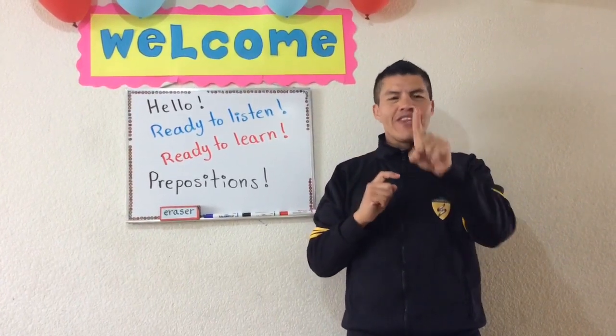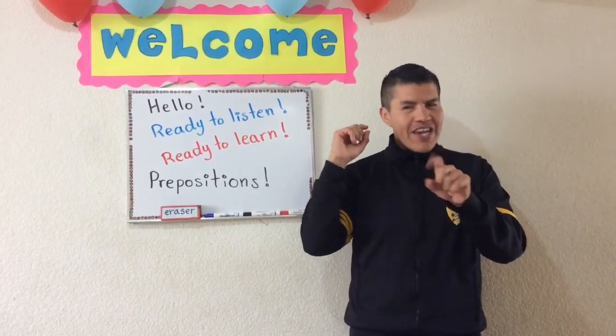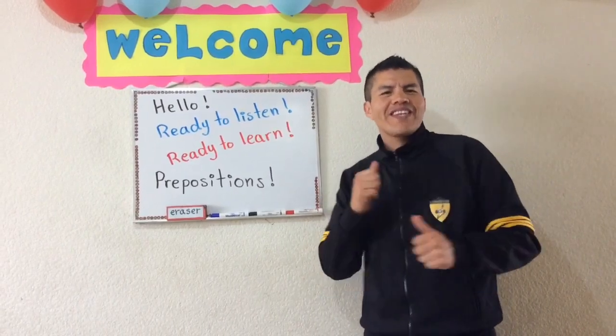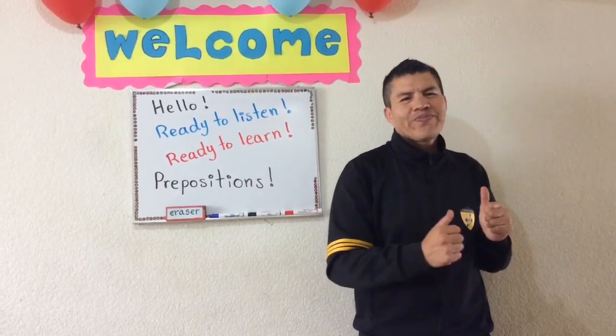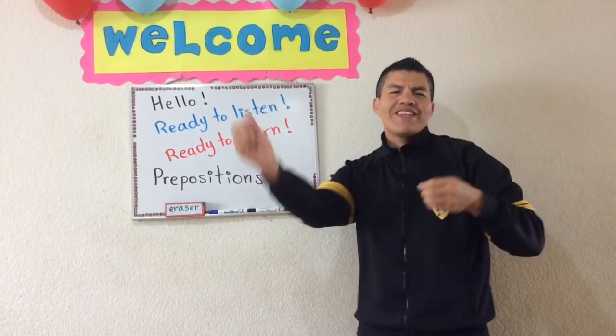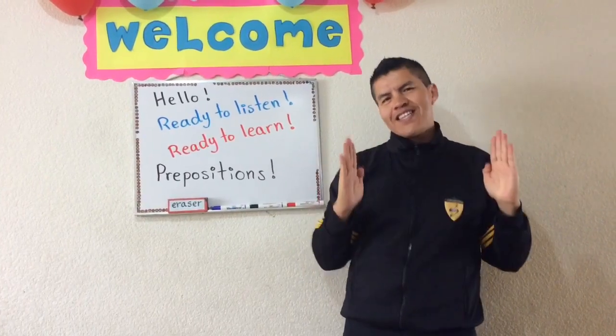Yeah, but now let's do it with music. Ready? Go! In, on, under, behind. In front of, next to, between.